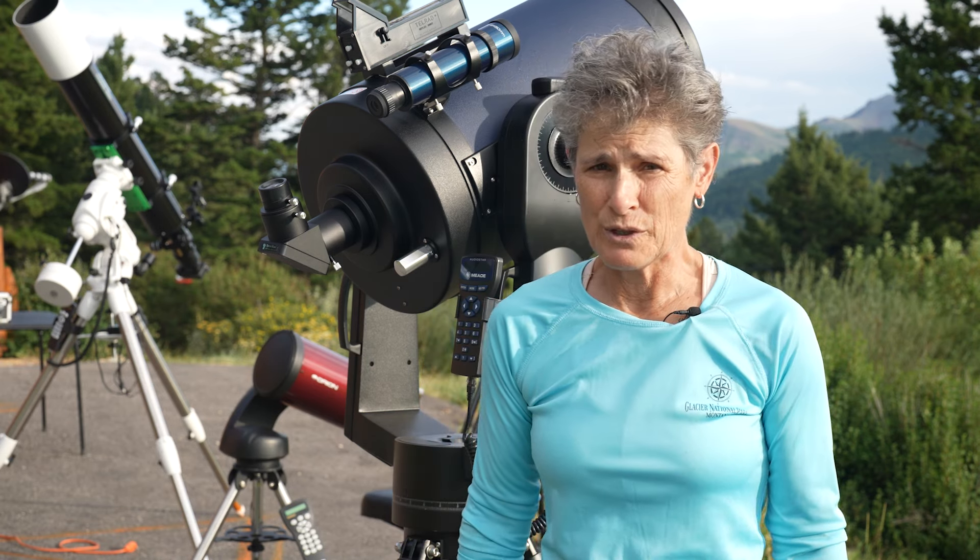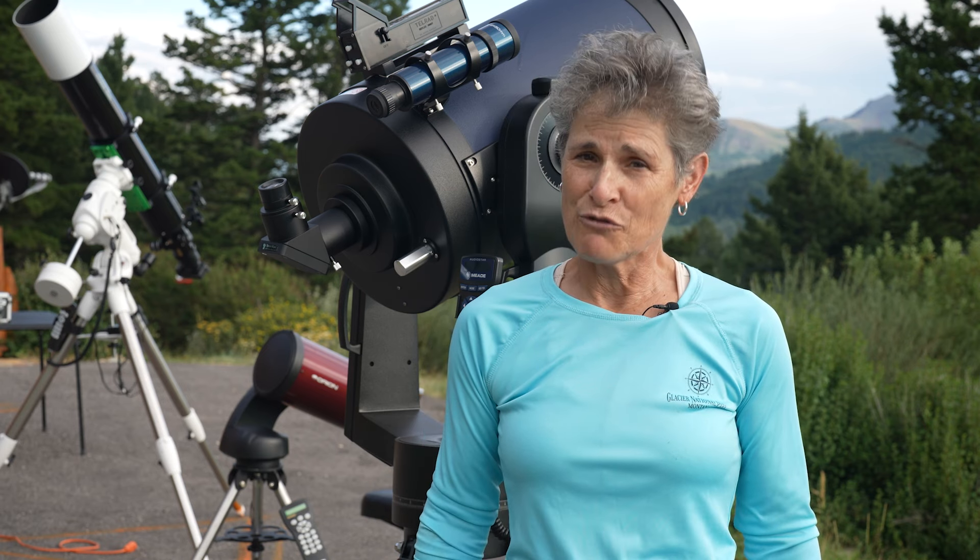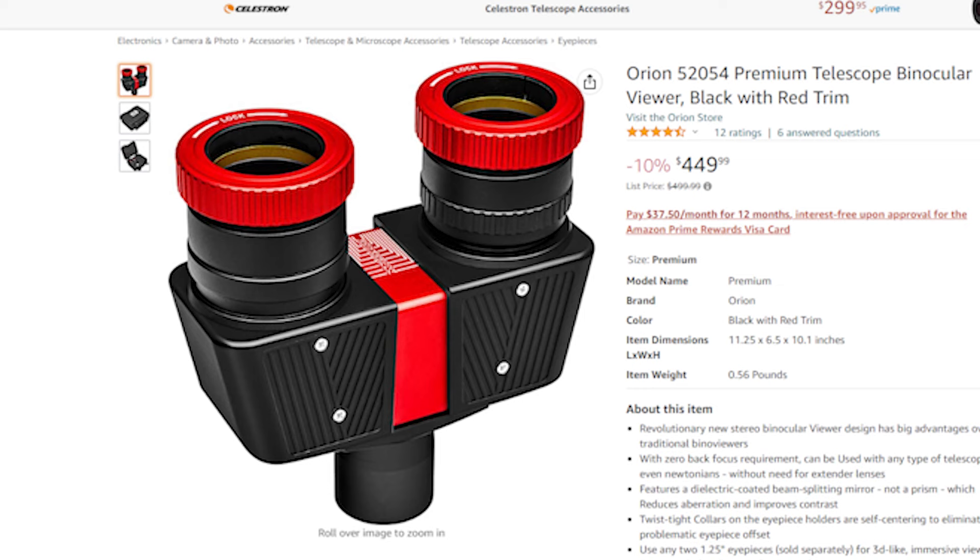If you're using a manual mount, then you probably want to use an eyepiece with a large field of view, such as a Nagler or something like the Tele Vue Ethos, which will keep the planet in the field of view for a while, allowing you to observe it without having to move your telescope. One of the viewers of this channel also mentioned bino viewers, and those will allow you to observe the planets with both eyes — an excellent idea for planetary viewing, but you would need to buy the bino viewer as well as extra eyepieces.